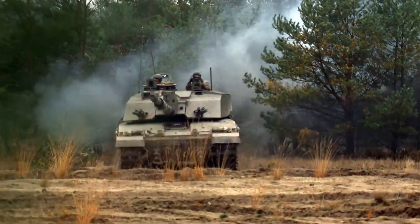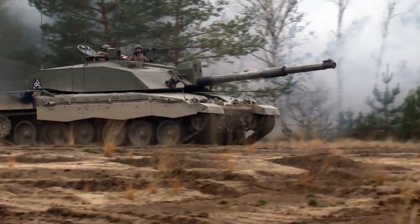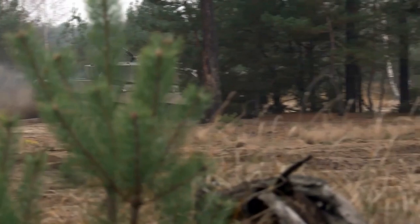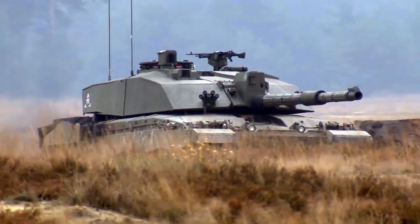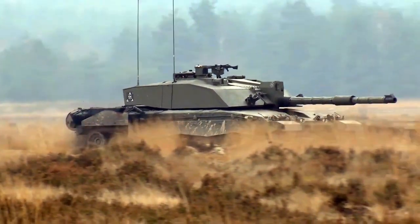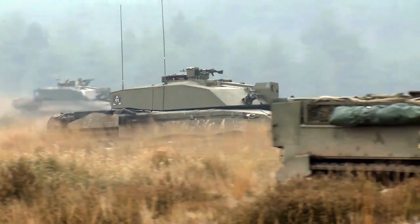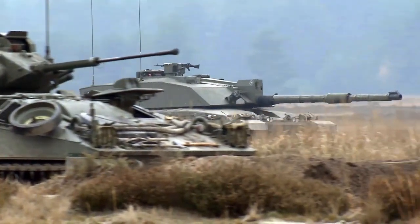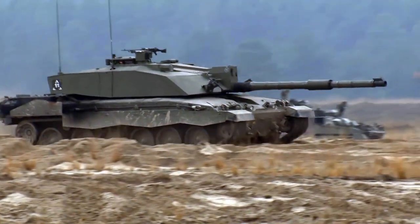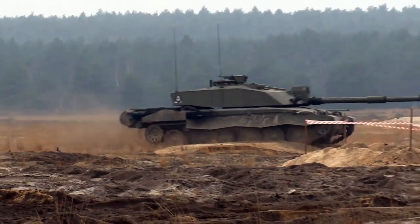The Challenger 2 tank is equipped with a hydropneumatic suspension system, which provides improved mobility and stability compared to traditional steel spring suspension systems. The suspension adjusts the height of the tank based on the terrain, allowing the crew to maintain a stable firing platform even when crossing rough or uneven ground. It also reduces shock and vibrations experienced by the crew, providing a smoother ride. Additionally, the hydropneumatic suspension allows the Challenger 2 to kneel or lower its height, providing a lower profile and improved stability when firing its main gun.